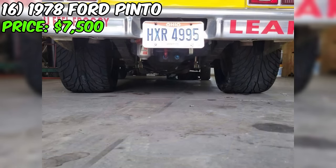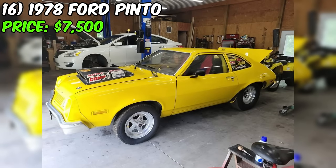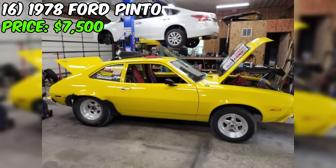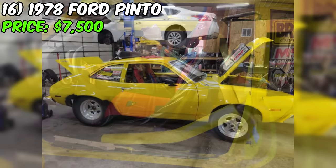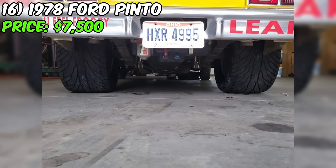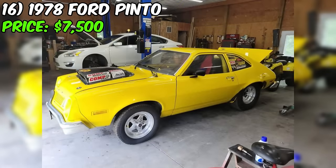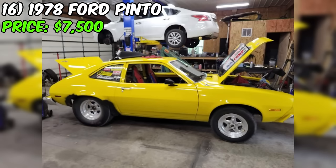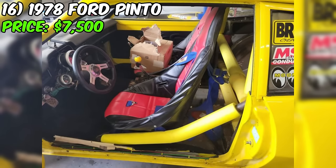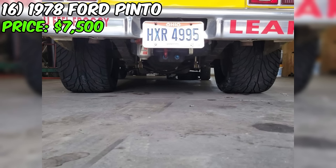The automatic transmission ensures that the power from the enhanced engine is delivered smoothly to the rear wheels. Visually, the Pinto sports a striking yellow exterior complemented by a black interior. The pro street style modifications give the car an aggressive and eye-catching appearance. It's important to note that while the seller has invested in significant upgrades, they have not mentioned the overall condition of the car. Potential buyers should inquire about the state of the body, chassis, and other critical components. This Pinto Pro Street is an exciting opportunity for collectors and enthusiasts who appreciate unique and powerful classic cars.